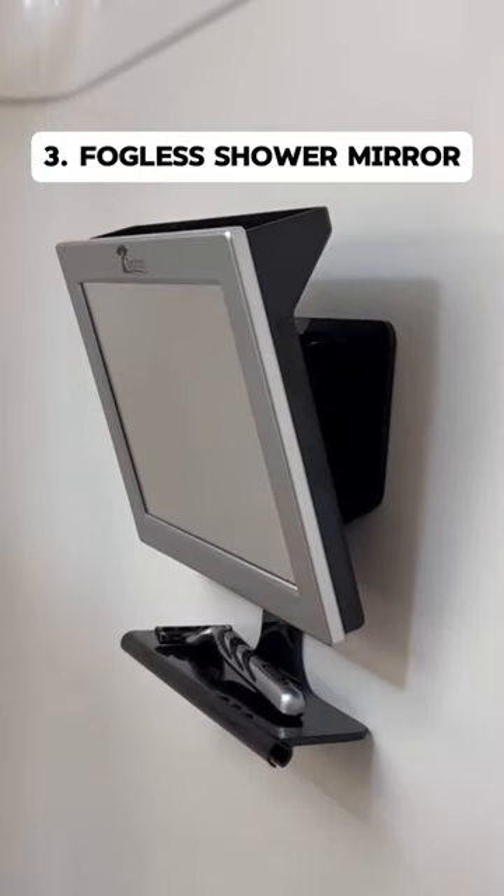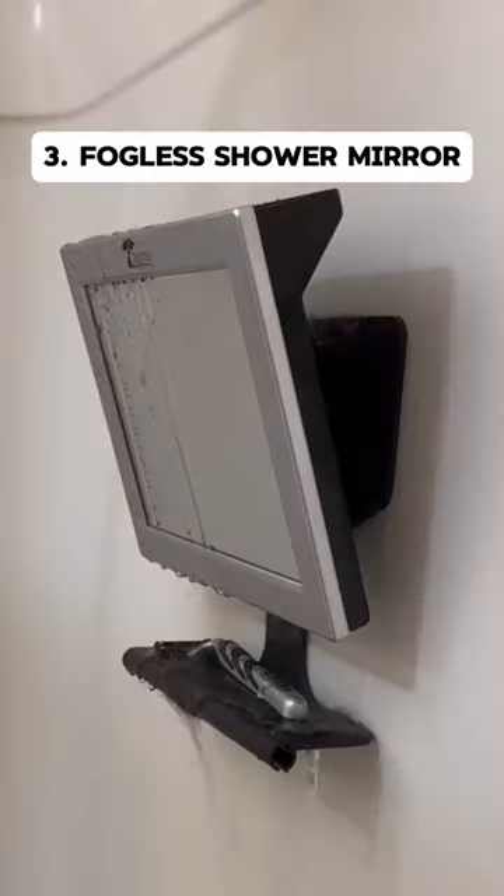This fogless shower mirror is a must-have for any bathroom. While other mirrors get foggy in the shower, this one stays fogless.